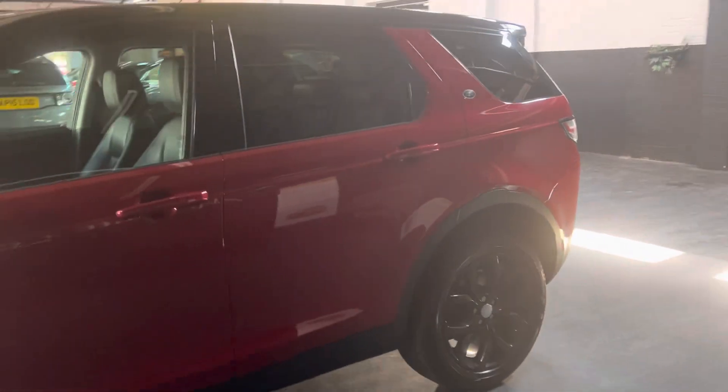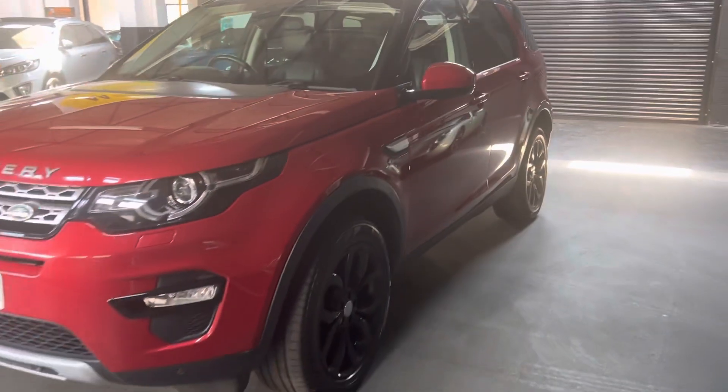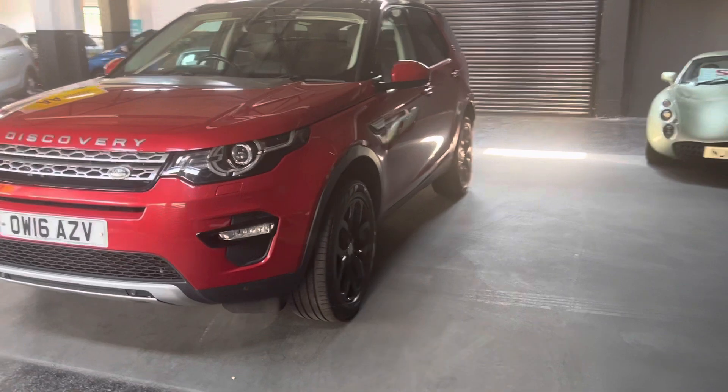Excuse the darkness — we're having a little bit of work done so the electrics are off at this end of the unit. Auto Xenon headlights with LED signature.